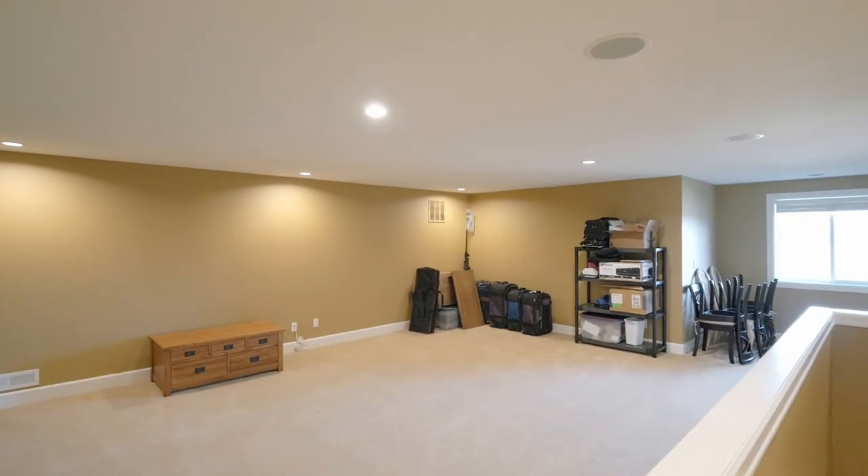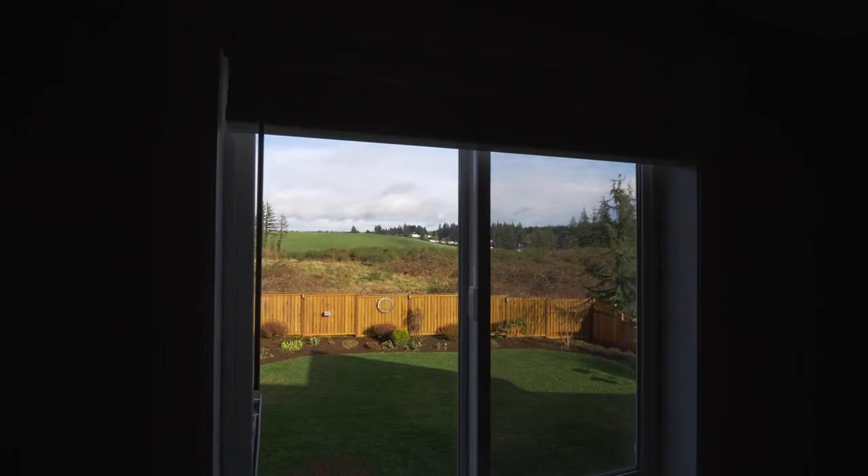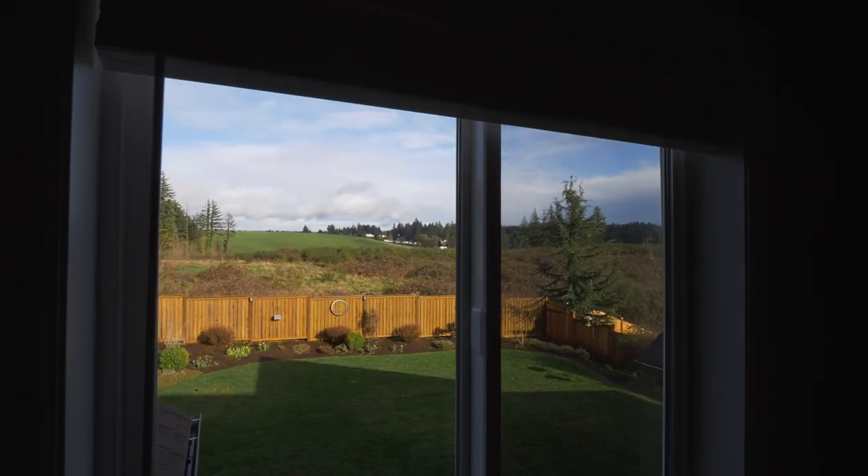Upstairs, a generous bonus or media room is ready for movie or game night, with views of the foothills and a walk-in storage area.